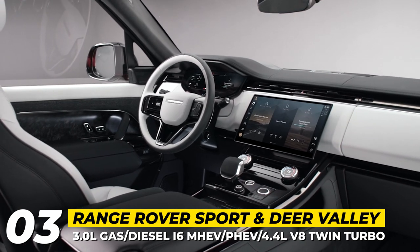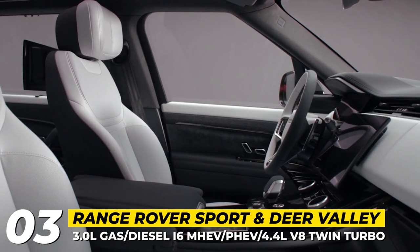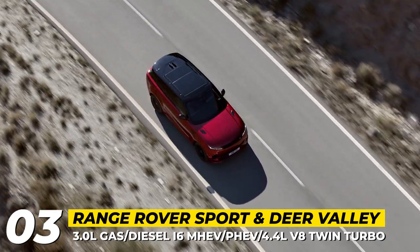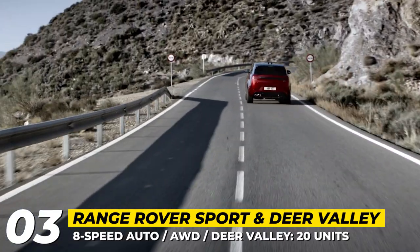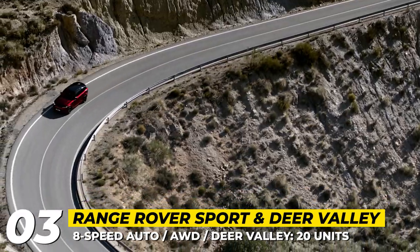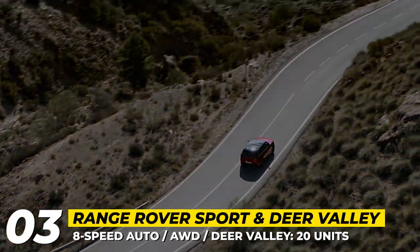The cabin houses 22-way power seats, features active noise cancellation, and gets a new cockpit with a 13.7-inch driver's display. Those who want a more exclusive Range Rover Sport can choose the 20-unit Deer Valley Edition, priced at $165,000, built on the Range Rover Sport Autobiography with a unique deep glass vermilion red exterior, 23-inch satin dark grey wheels, and an optional Alpine skyroof box.